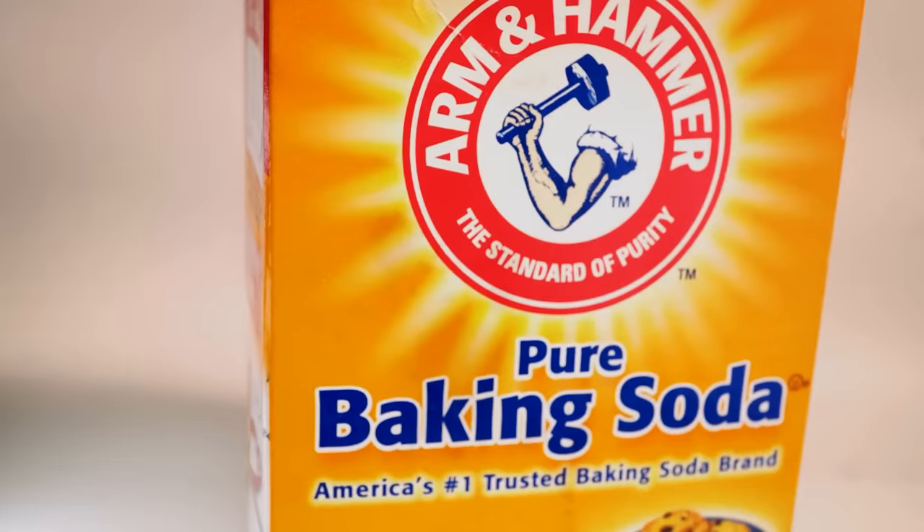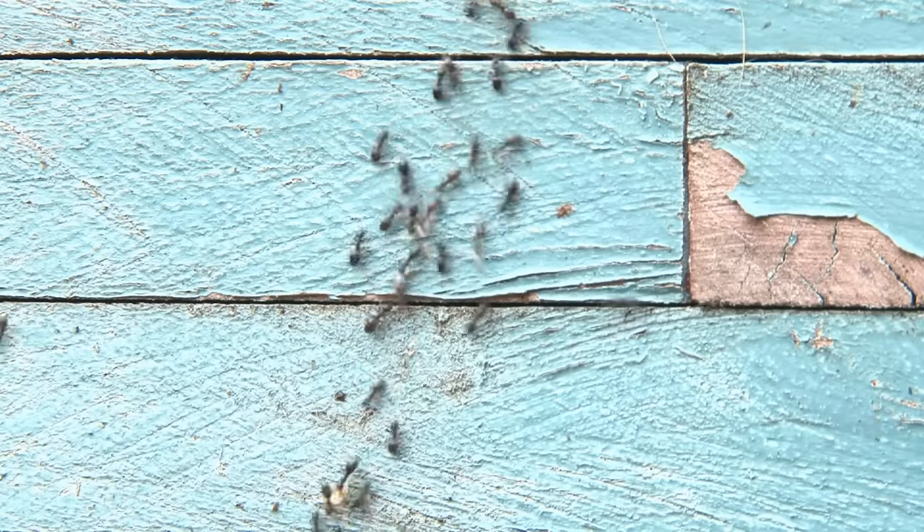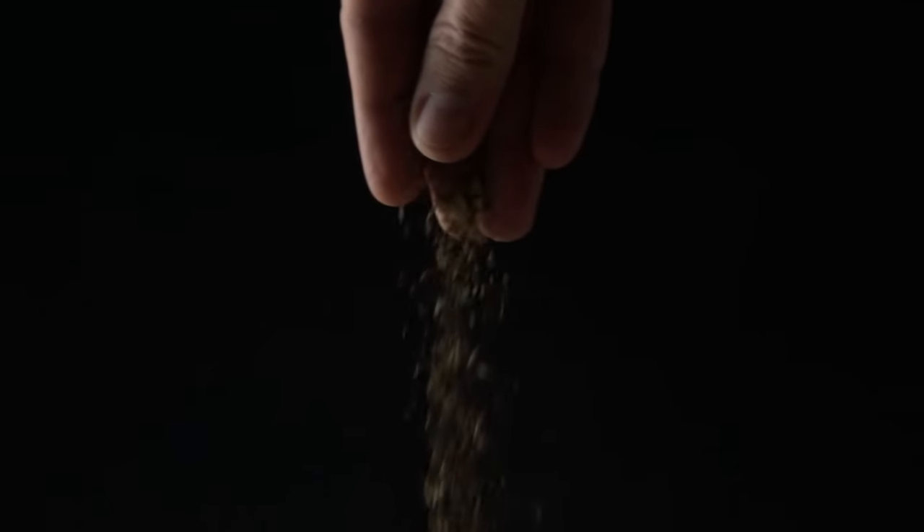4. Ants. You can use baking soda to keep ants out of your home or to kill the ones that have set up on your property. To use it for infestation prevention, you just need some baking soda. Ants know to avoid pure baking soda, so you can sprinkle it around doorways, window sills, and other entry points to keep them out of your home. You can also sprinkle some in cabinets, under sinks, and in other dark, moist places where ants may find shelter.